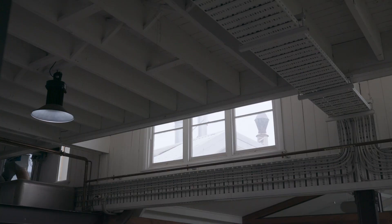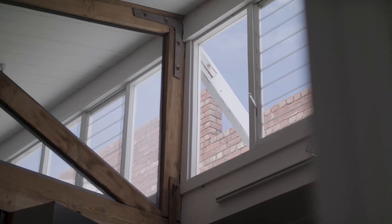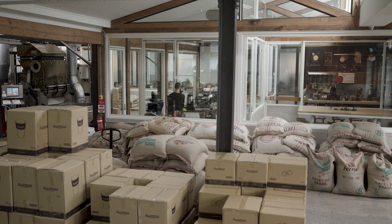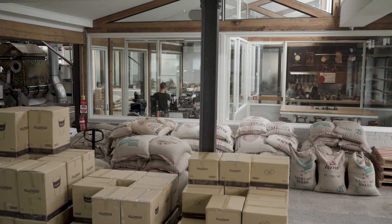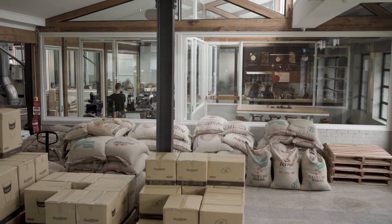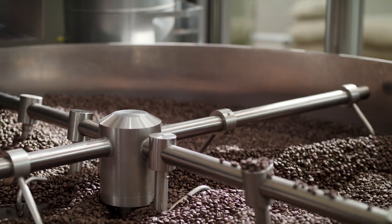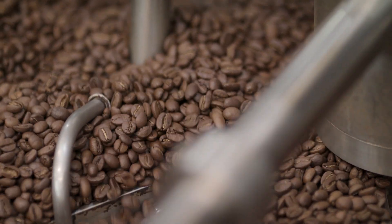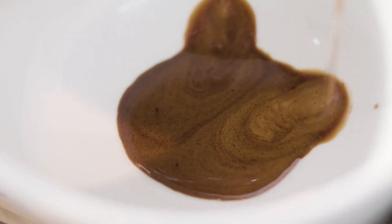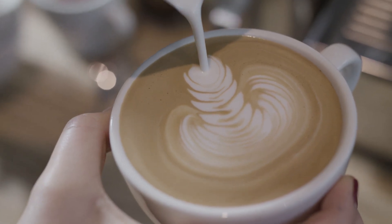The great thing about working with an existing shell and getting to do an adaptive reuse project is that so much of the project is about discovery as opposed to invention. The building has multiple functions — it's also a cafe, but its primary use is roasting.